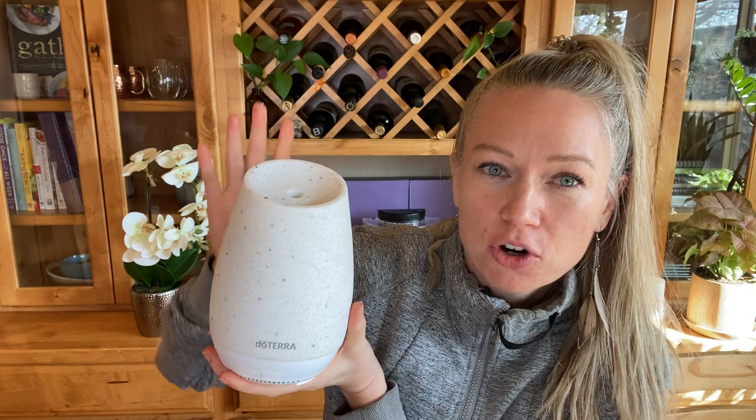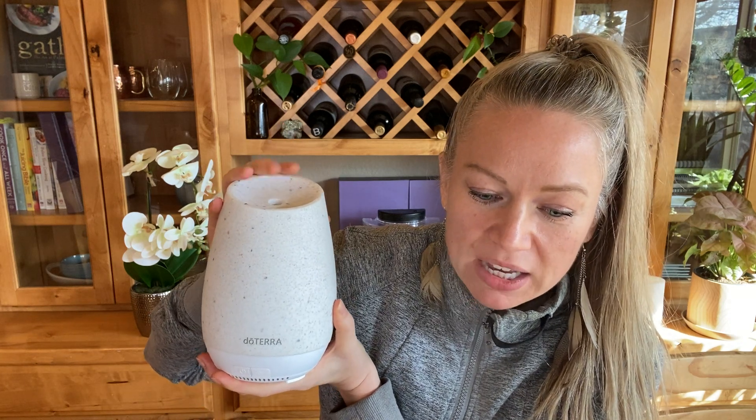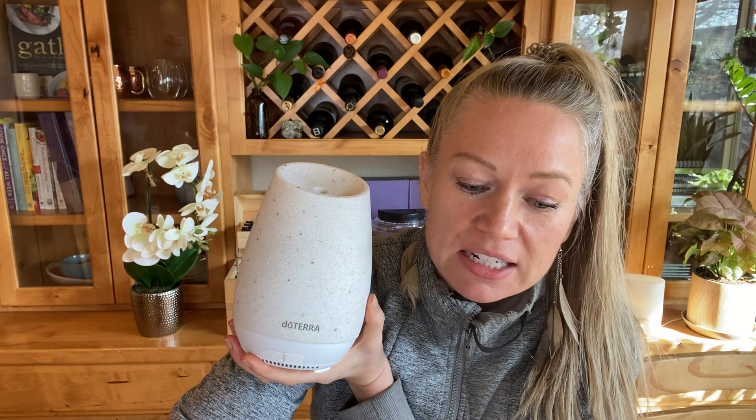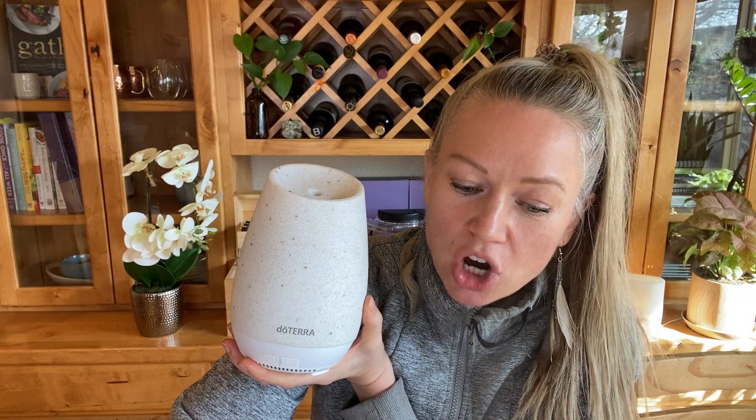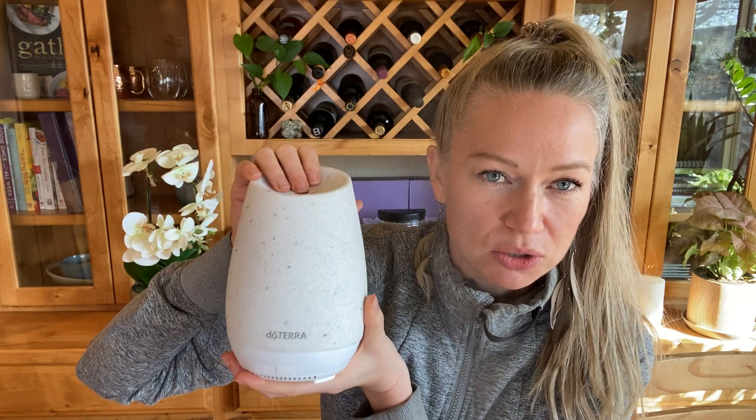I do recommend the Roam, but not as your first or even second diffuser — more as a spare for the novelty of it. It's beautiful and portable, but for the functionality of diffusing twice a day to dose the whole house, it doesn't work the best for me. The Roam covers 270 square feet, is cord-free and battery powered, the battery lasts up to eight hours, and it's $52 as a wholesale member.